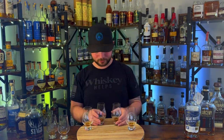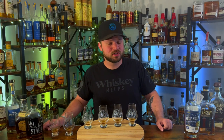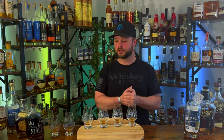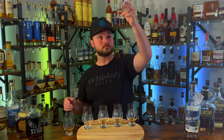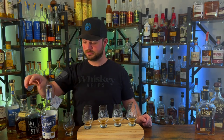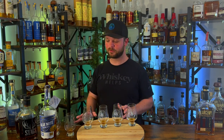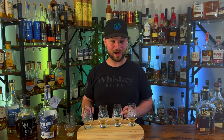Ladies and gentlemen, we have our lineup — this is most likely the longest video I've ever uploaded to this channel. If you enjoyed it, please smash that like button. Without further ado, let's find out which of these six barrel-proof bourbons came in sixth place. Sixth place goes to bottle number three — Blue Note Juke Joint Uncut Unfiltered. That is a big, big upset. I was not expecting that whatsoever for the Blue Note to come in last place.